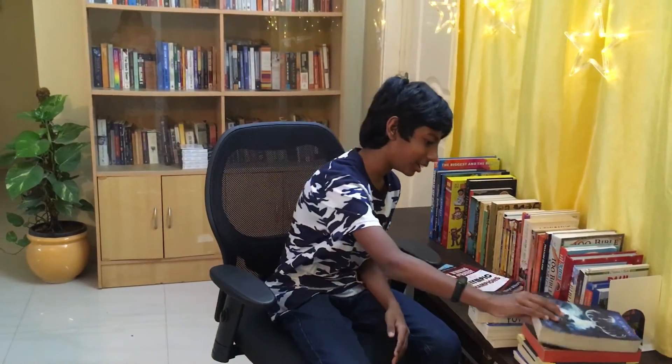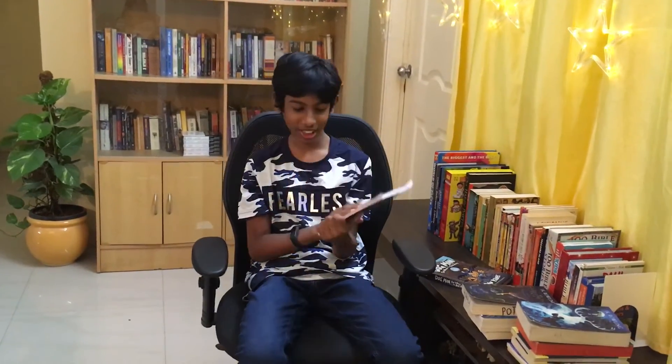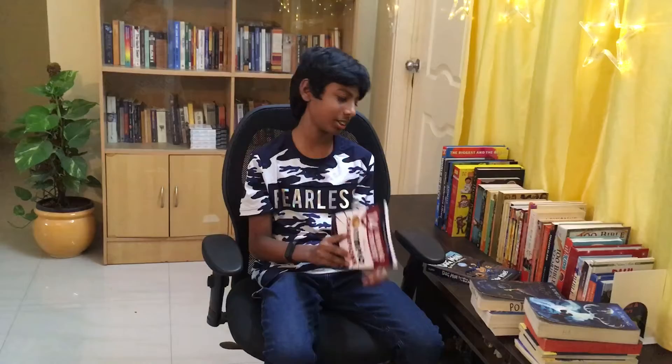14 Winning Strategies from Olympic Champions is written by my father, and it's a great book, but I really didn't understand it.